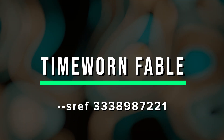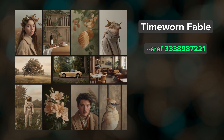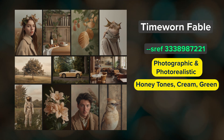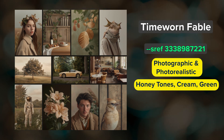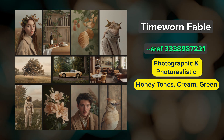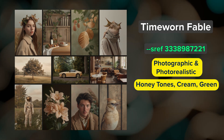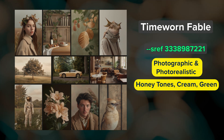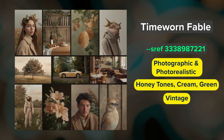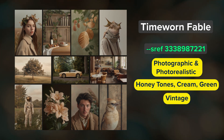Timehorn Fable. This SREF is a blend of photographic and photorealistic styles. The color palette is filled with soft honey tones, creams, and accents of greens. It's a really nice SREF for warm, cozy images that almost look like scenes from a vintage movie but filmed in modern day. It also looks like it would be great for still life imagery.